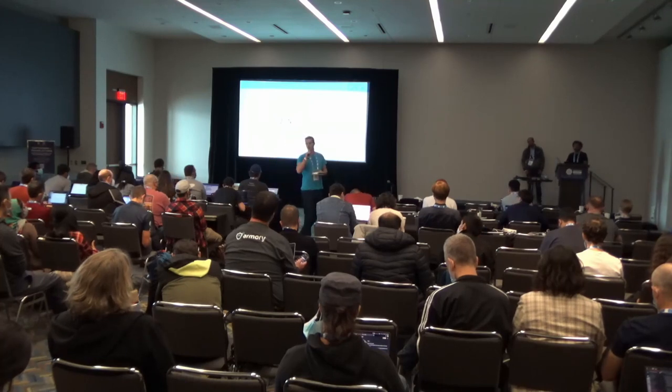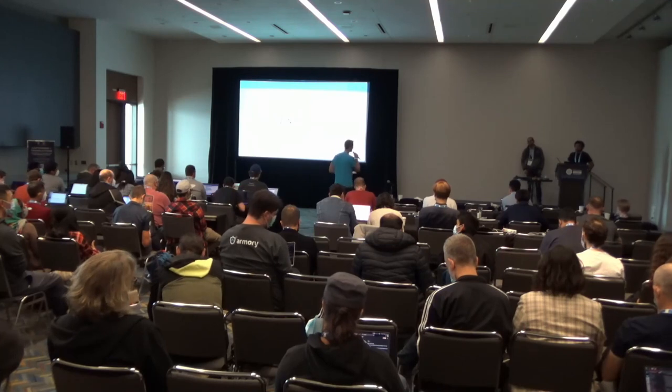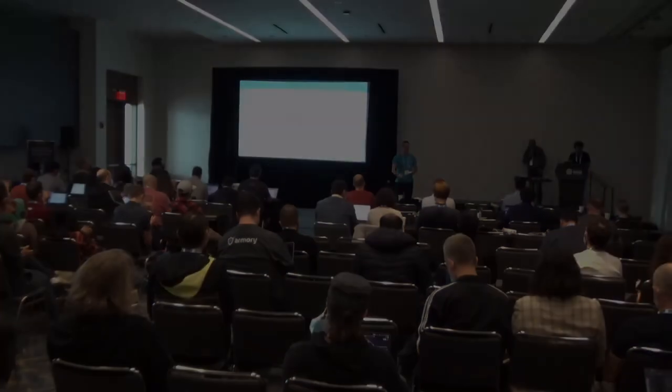Any final questions? Thanks again to the presenters — let's give them a round of applause. Thank you.